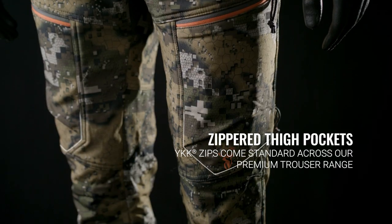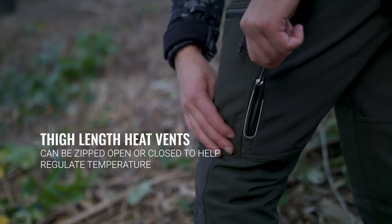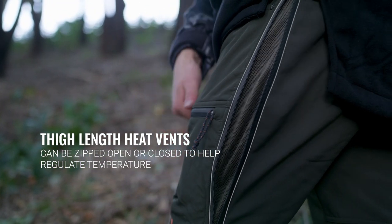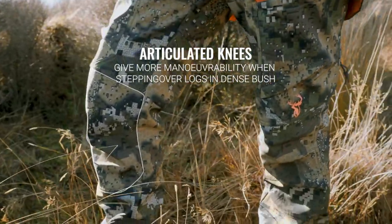Streamlined zippered thigh pockets provide ease of use, while large thigh-length heat vents can be zipped open or closed to regulate temperature. Articulated knees give more maneuverability when stepping over logs and dense bush.